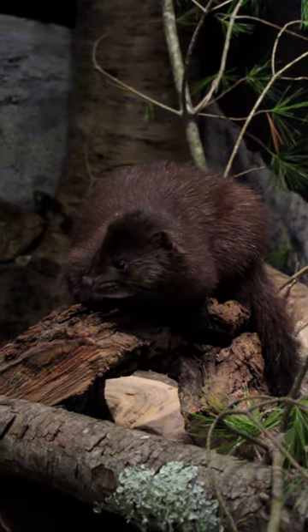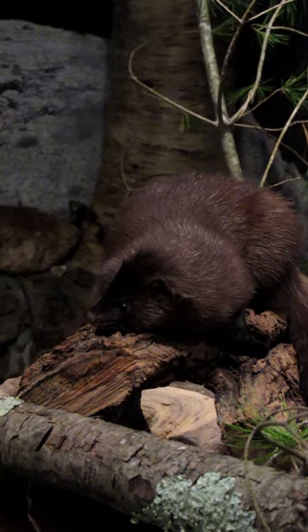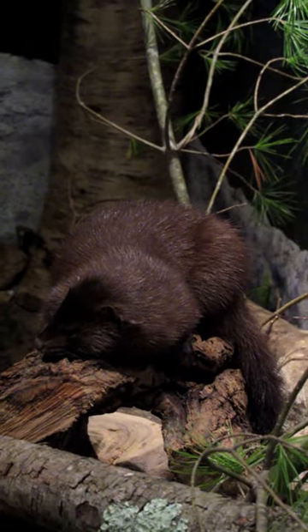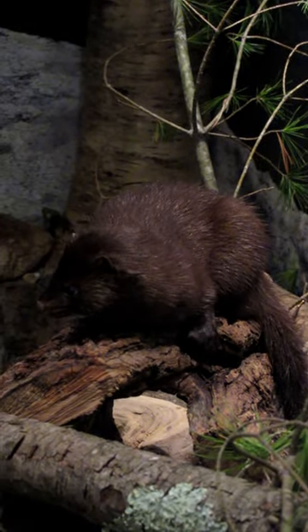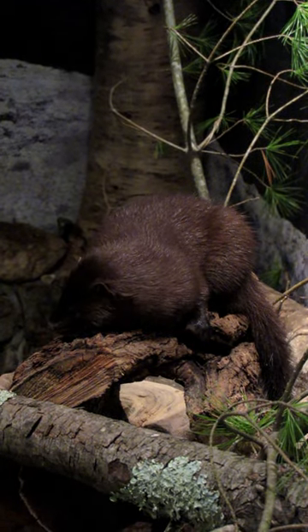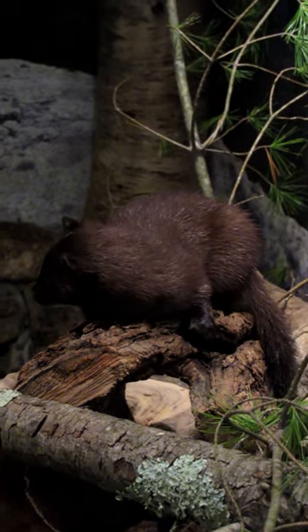It also catches small rodents and even bird eggs. Its long thin body can grow to about two feet in length including the tail, but even at that small size it can take down rabbits and eat them. The American mink is a member of the weasel family and it's just as ferocious as its relatives.